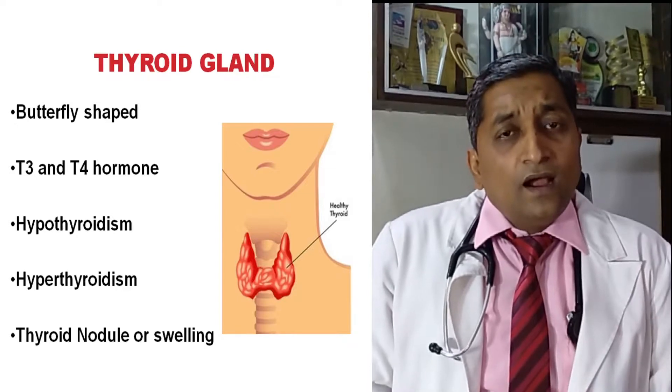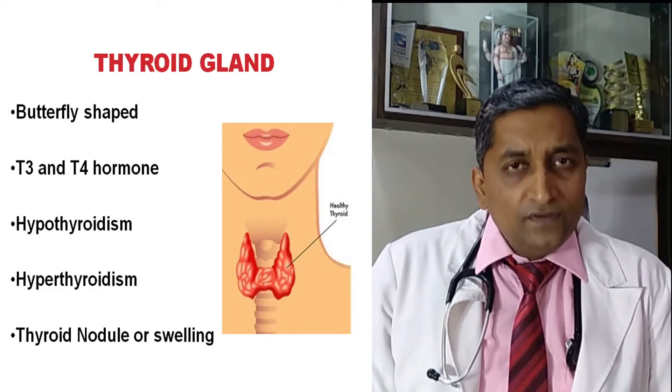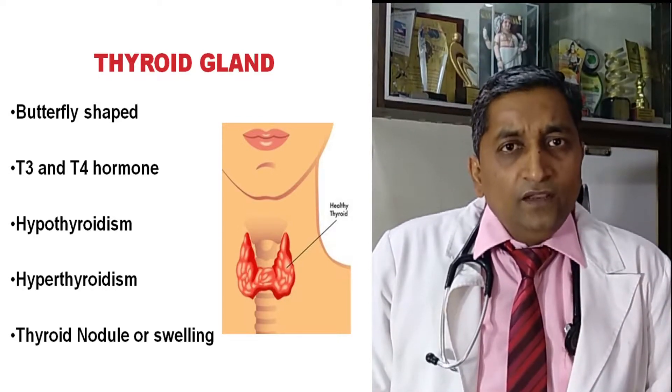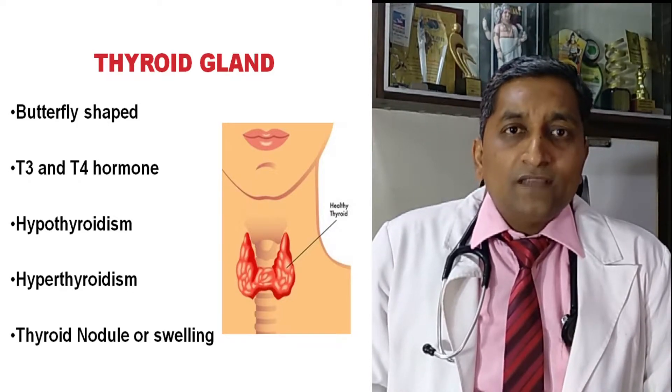T3 and T4 hormones are very important for our metabolic system — they work from head to toe. When T3 and T4 hormones are not produced sufficiently, it is called hypothyroidism. If they are produced in high quantities, it is called hyperthyroidism.